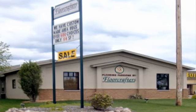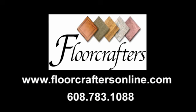If you're looking for a flooring store, FloorCrafters is conveniently located right between Onalaska and Holman on Highway 35, right at the corner of OT and 35. We can also be found at floorcraftersonline.com. Our phone number is 608-783-1088.